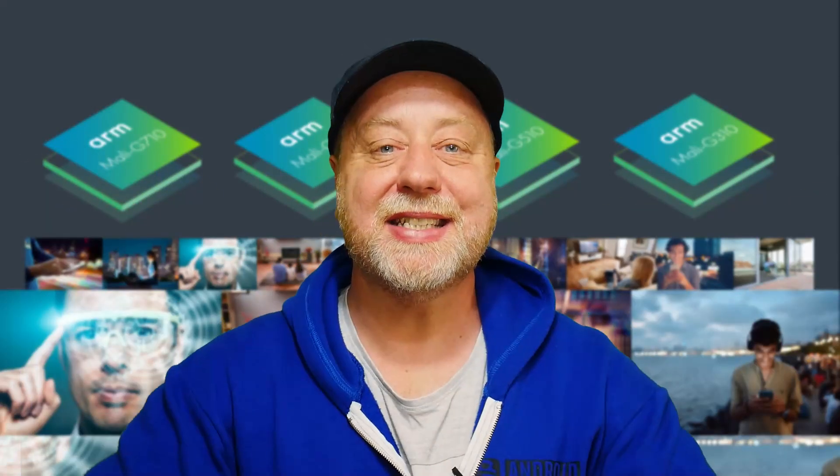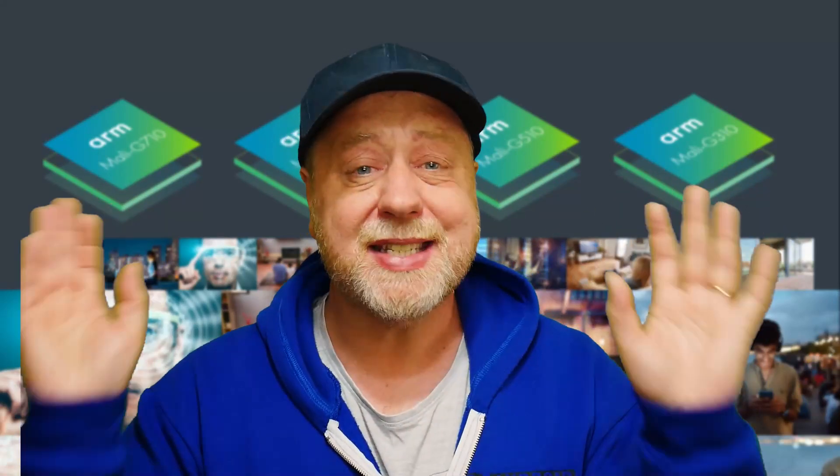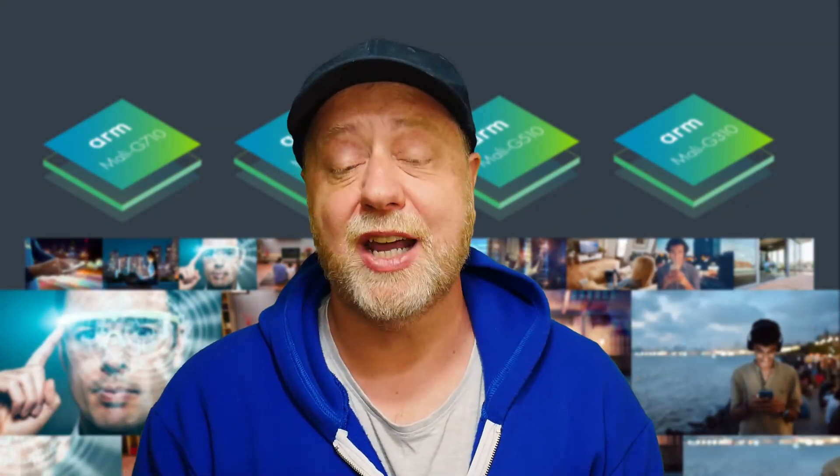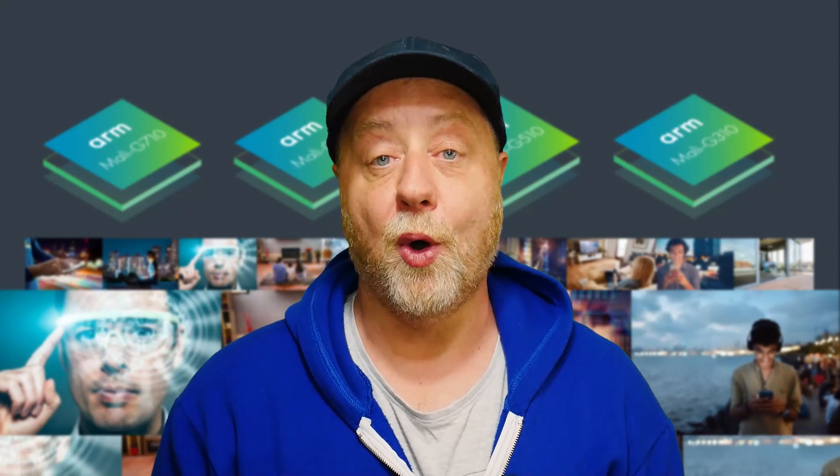Hey there, my name is Gary Sims and this is Gary Explains. ARM has released a whole load of new stuff — GPUs and CPUs — and this is one of several videos covering all those announcements. In this one, we're going to be looking at the new Mali GPUs. So if you want to find out more, let me explain.